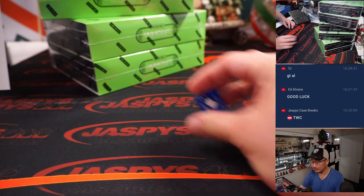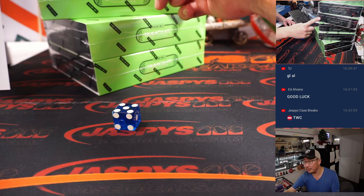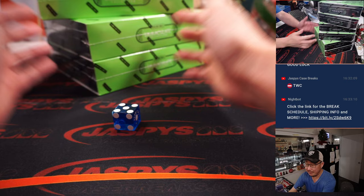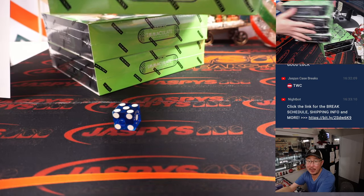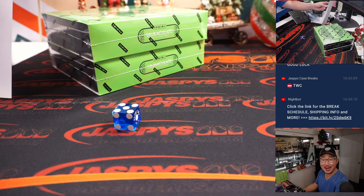All right, good luck boxes. Bottom 2 boxes. Another 2-box break loaded up. We can and should run this back right now.